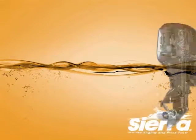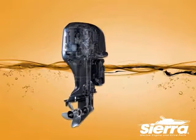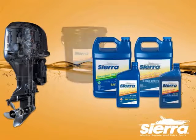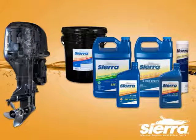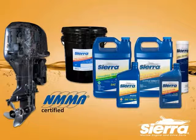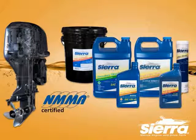Sierra offers the widest variety of oils on the market to match your engine's needs, including four-stroke, two-stroke, gear lubricant, and engine grease. All oil is not created equal, and it's vital to recognize and understand the differences. Sierra NMMA certified marine engine oils have been developed to meet or exceed the specific lubrication needs of marine engines operating under unique and challenging environmental conditions.